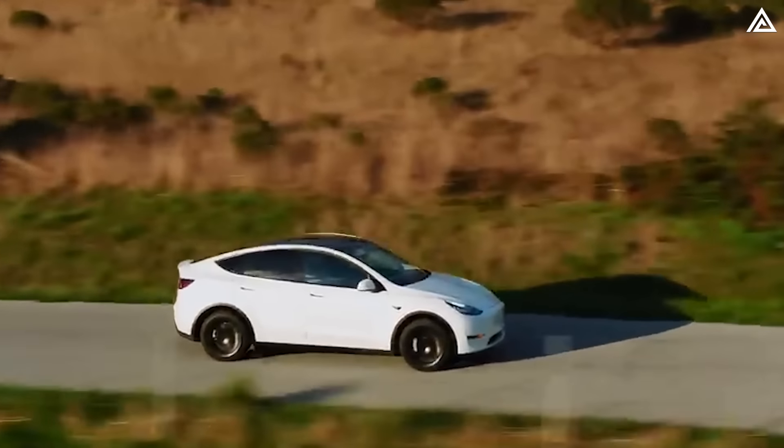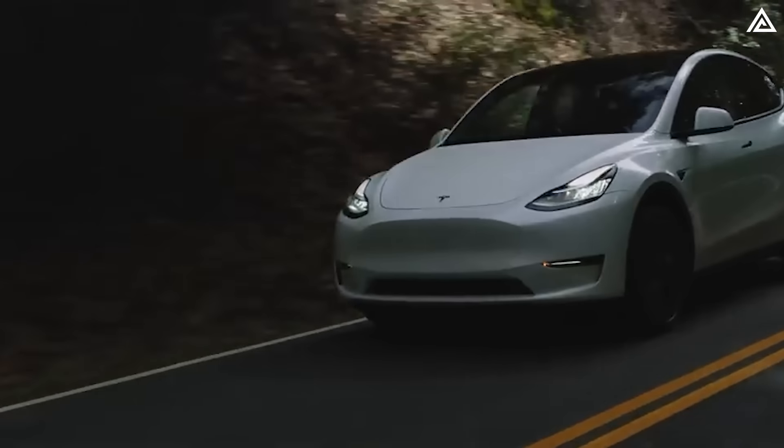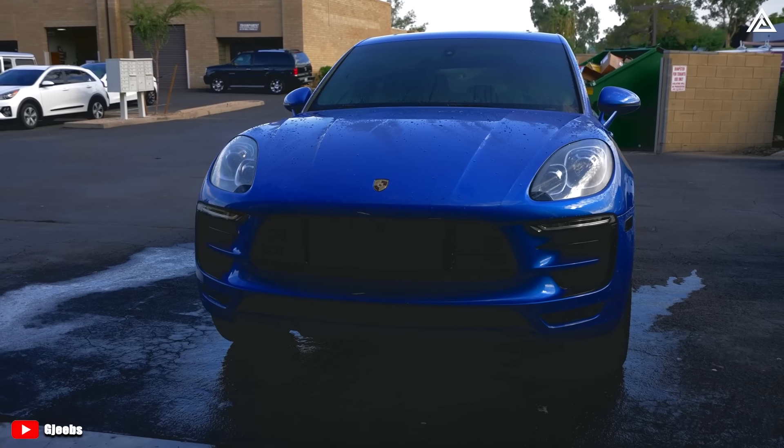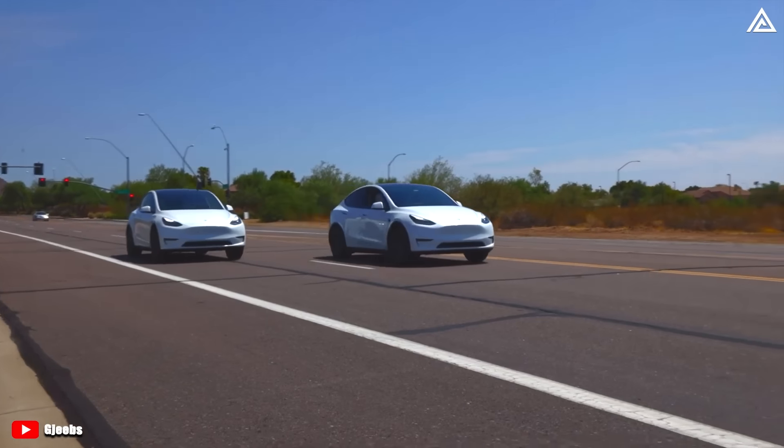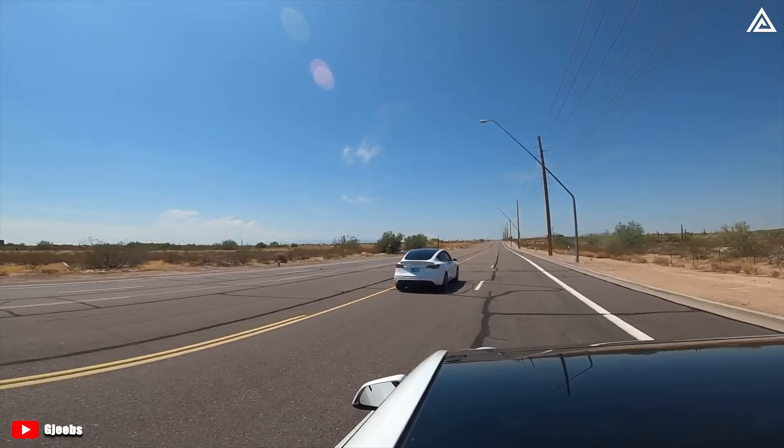To get a better understanding of the old Model Y's ride quality, let's take a look at Jeebs' opinion on the matter. The Tesla Model Y Long Range certainly rides stiffer than it should. The performance model should ride stiff — it has larger wheels, stiffer springs — that's expected. But the Long Range riding stiff is a known issue.